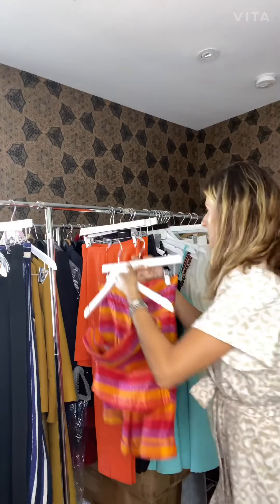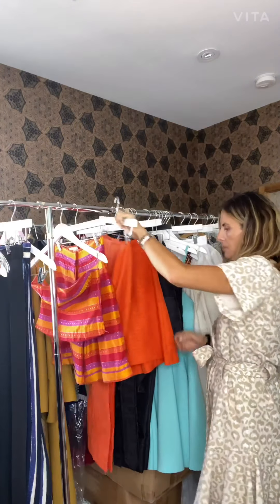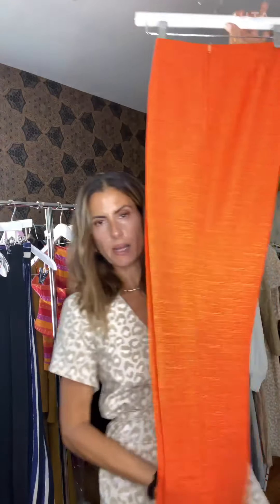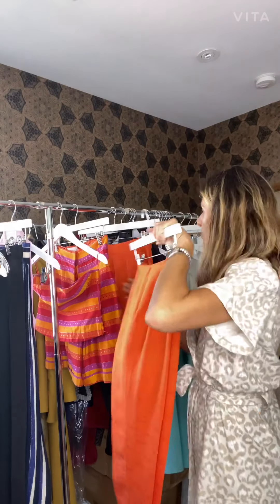These are the shorts. Of course, they come in different colors — I'm just showing different highlights so you can see the fabrication. These are the page pants. They're a little crop, have a little slit on the bottom, more high-waisted, and have a zip on the side.